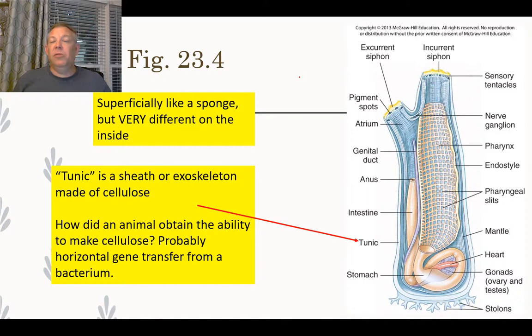These are superficially like a sponge — taking water in, filtering it, and blowing it out; sedentary and shaped like a sponge. But when you look inside they have very different anatomy. Sponges did not have organs or tissue layers, whereas tunicates have organs and much more complex internal anatomy. The tunic is interesting — it's made of a type of cellulose found in animals, which is unusual.